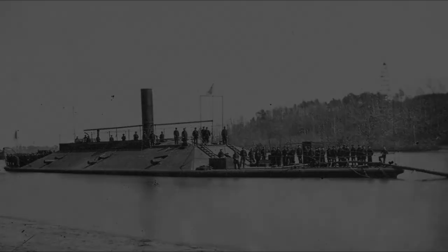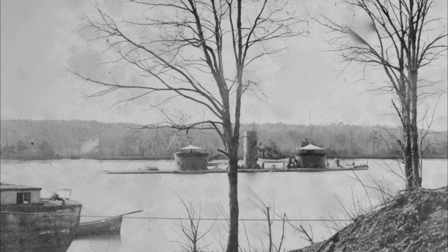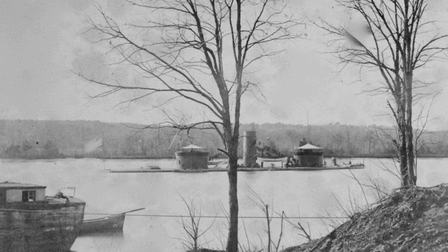To counter the Virginia, the Union built the USS Monitor, an impressive but strange-looking vessel with a shallow draft and central-rotating gun turret. These two ironclad ships were bound to meet, and that they did on March 9, 1862. The ironclads met in battle for the first time at Hampton Roads, Virginia, and this battle became one of the most infamous ironclad battles of the entire Civil War.